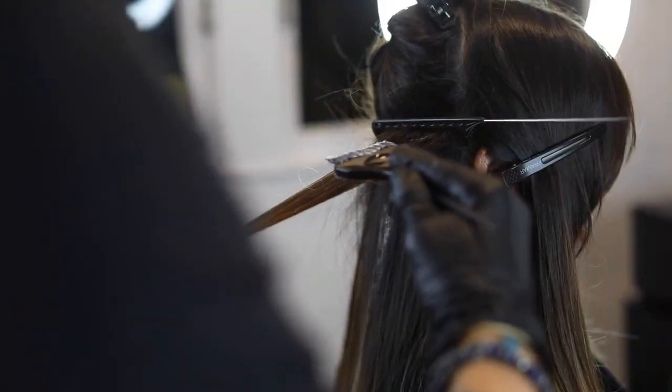Balayage Online is for everyone, whether you're an absolute beginner learning balayage for the first time, or a seasoned professional looking to improve your skills.